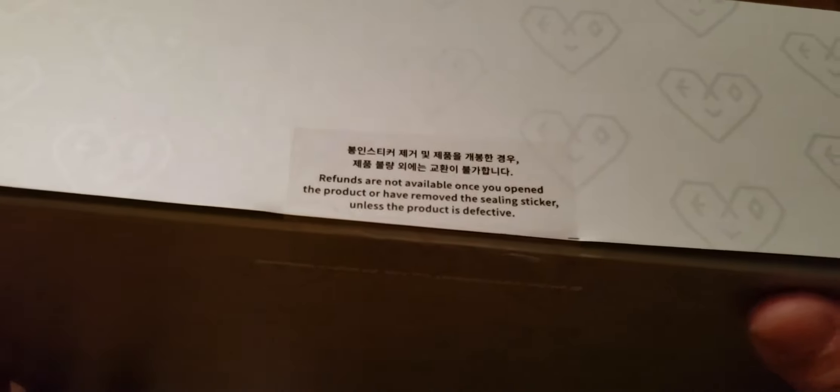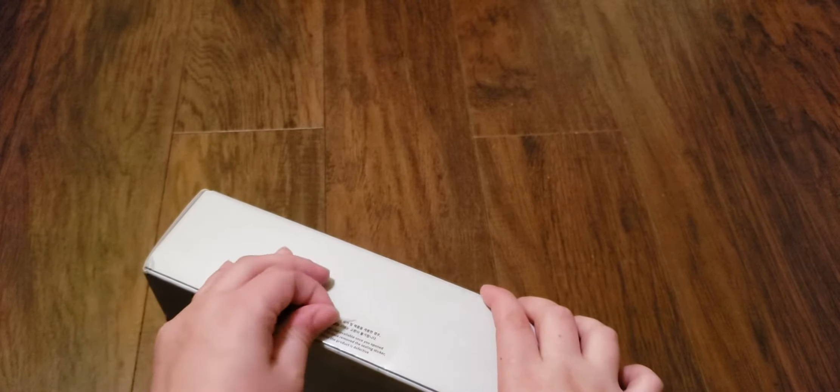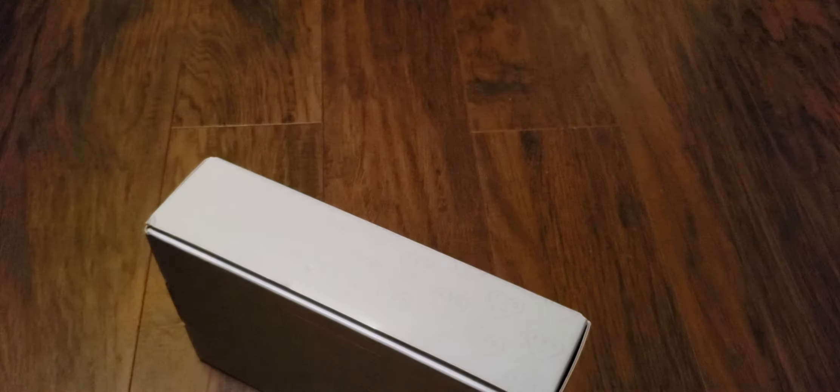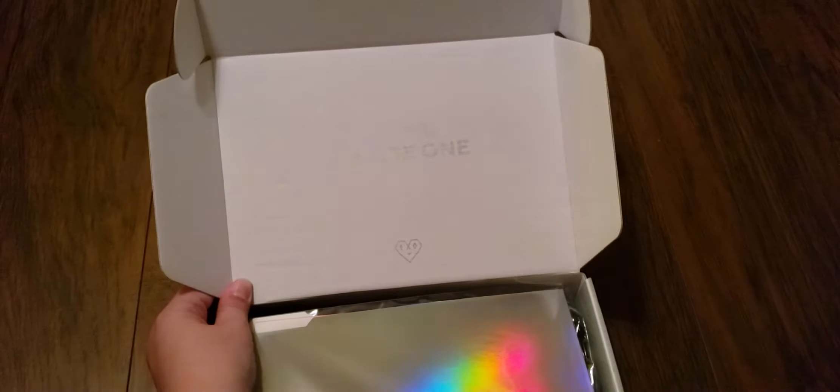Refunds are not available once you open the product and have removed the sealing sticker, unless the product is defective. So let us make sure this is non-refundable and peel off the sticker. I've never been one of those gentle people who open their stuff where they're like, 'Oh, I can't break the seal.' Nah, man. We're going to look at this together. We are one. EXO-L.